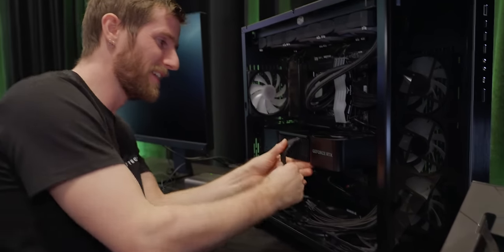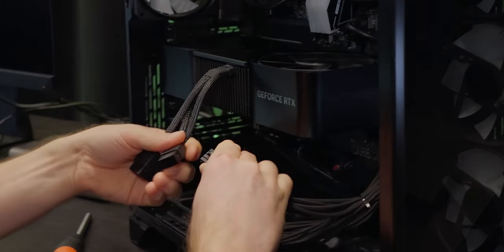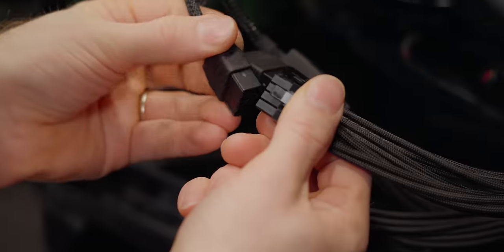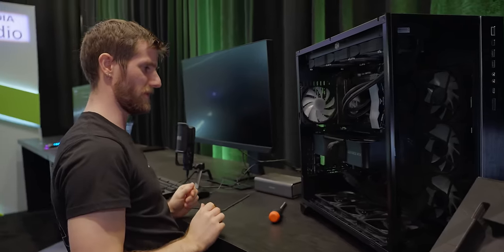Let's get this bad boy installed. Whether you bend it a lot or not at all depends on who you ask — let's just plug it in. I have not personally witnessed any of these melting, but we've all seen the Reddit threads. Giving myself props for installing connectors properly. Yeah, cool — let's fire it up.